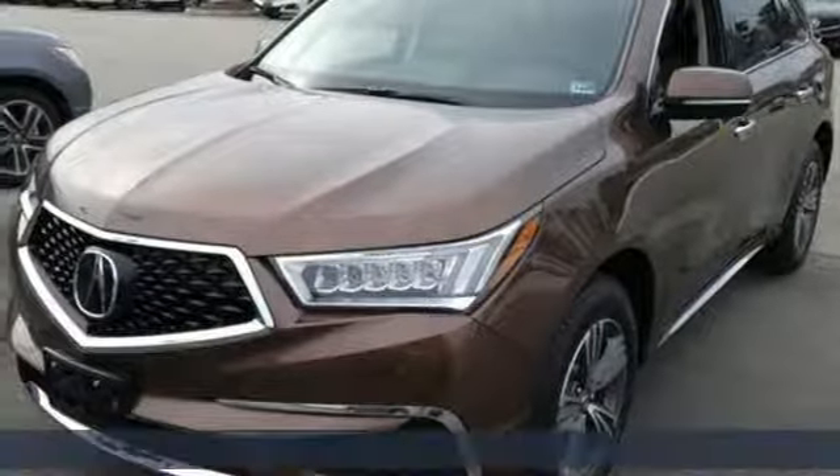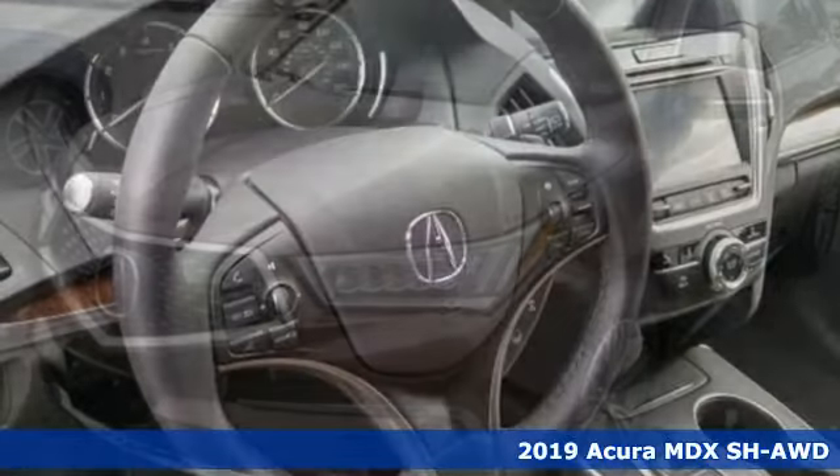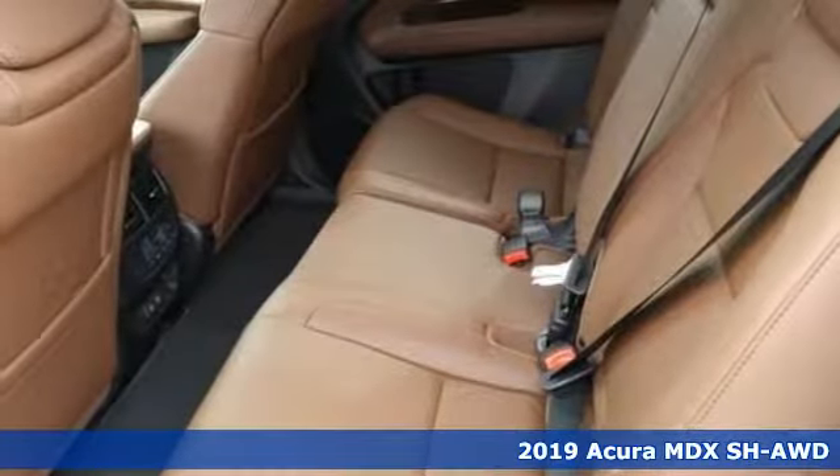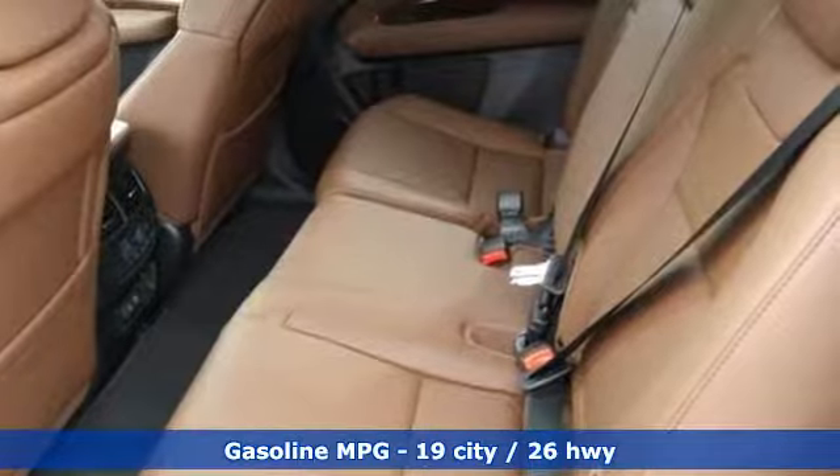It's a new 2019 Acura MDX. Flexible and luxurious, this MDX is a statement of smart sophistication. Plus, it offers an exciting list of features.